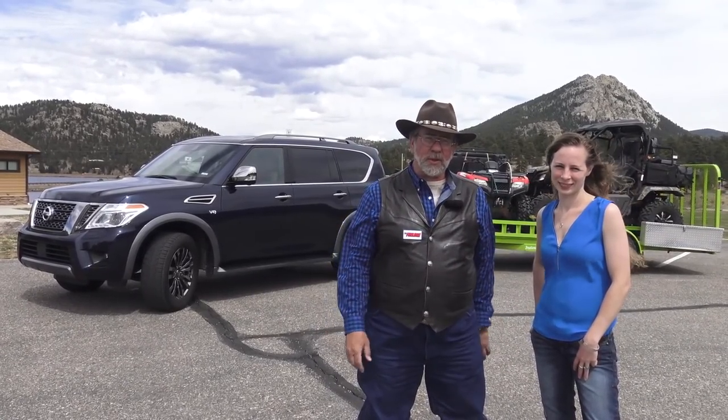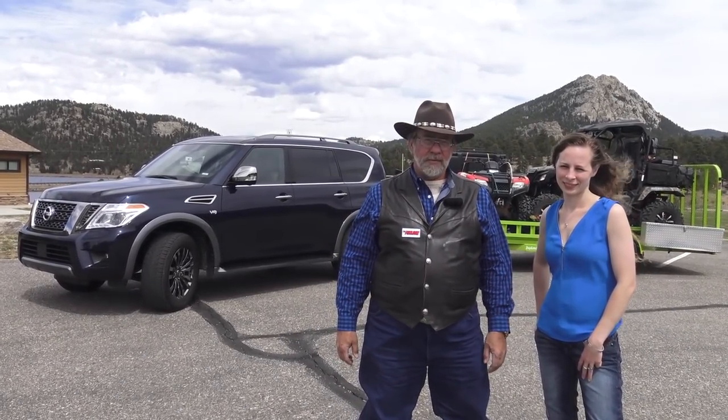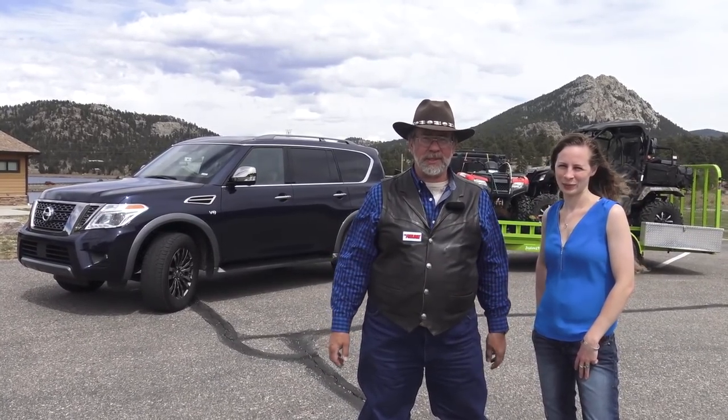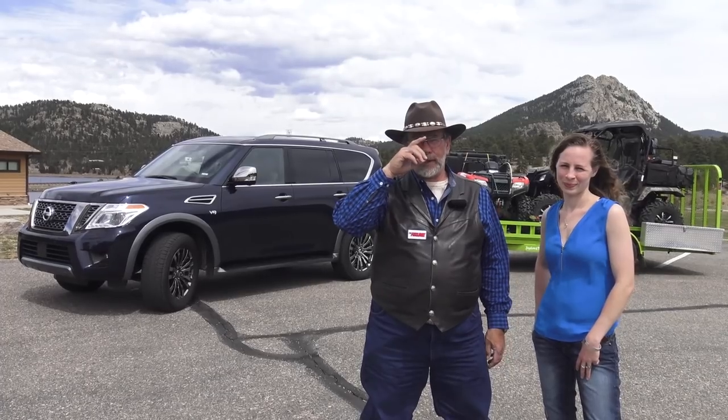It's Ken and Kelsey with another exciting episode from MrTruck.com. A few years past the wind, we are at Estes Park again. All the tourists are here too — everybody's out hiking and buying souvenirs.